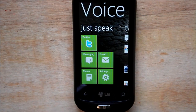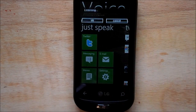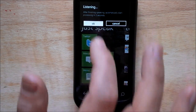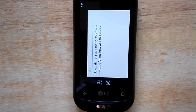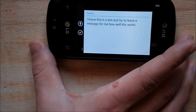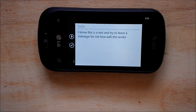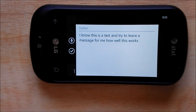So if you want to leave a tweet or a message, you just hit the button and now it's listening. This is a test. I'm trying to leave a message. Let's see how well this works. And it went to landscape. It was actually pretty accurate considering I'm not speaking right at the microphone — I'm a little bit of a distance here. I'll zoom in a little bit.